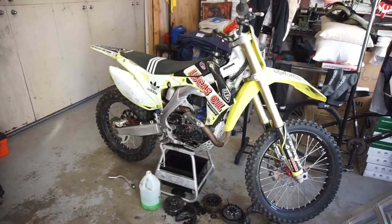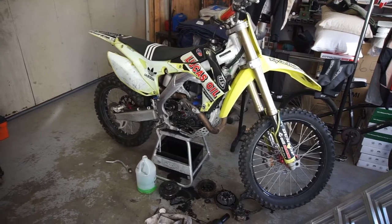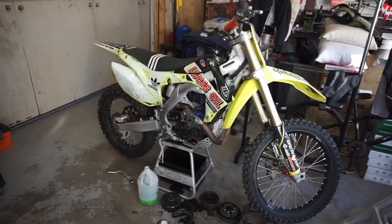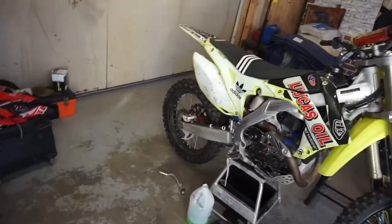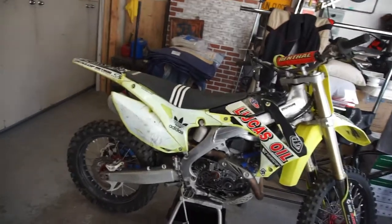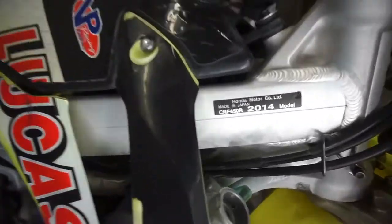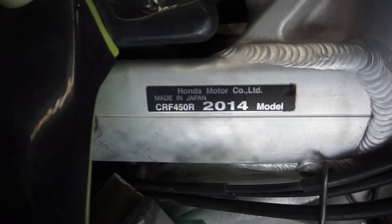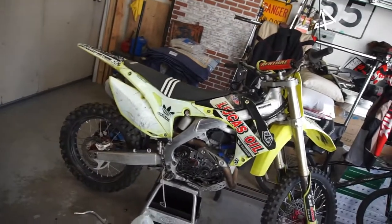It's a 2014 — Kawasaki 450? Just kidding, I don't do Kawasaki. It's a 2014 Honda CRF 450R — you can see right there — with some green, ugly plastics.